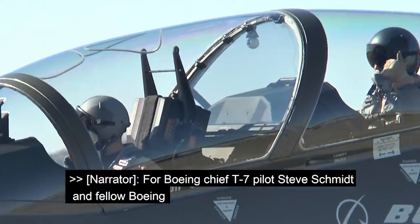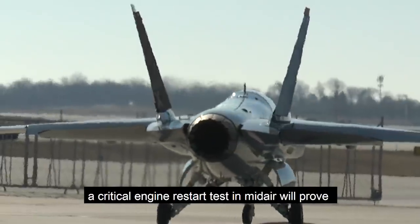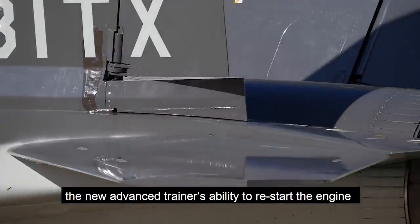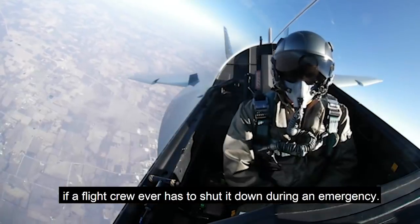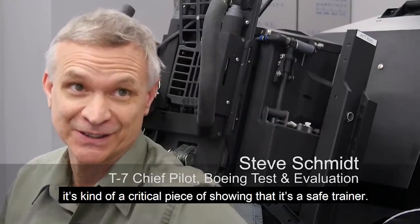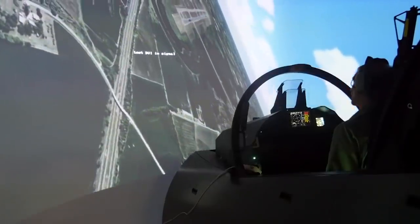For Boeing Chief T-7 pilot Steve Schmidt and fellow Boeing test and evaluation pilot Bill Berryman, a critical engine restart test in mid-air will prove the new advanced trainer's ability to restart the engine if a flight crew ever has to shut it down during an emergency. Given it's a single engine airplane, it's kind of a critical piece of showing that it's a safe trainer.